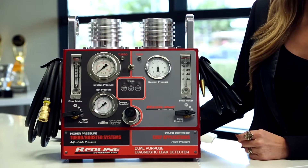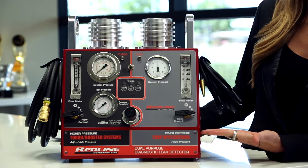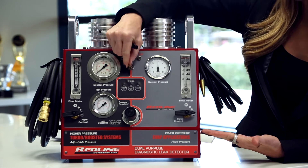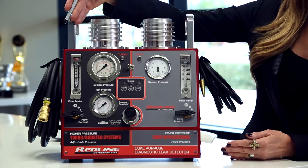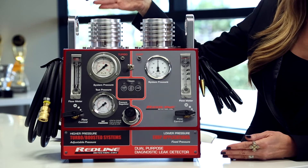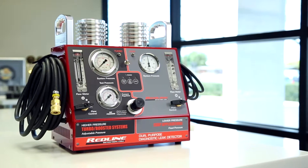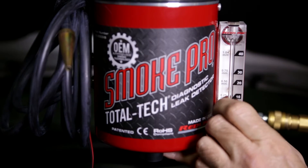Our engineers spent more than two years in research and development creating the Dual Purpose Diagnostic Leak Locator. For the first time ever, a technician can do low pressure EVAP testing for traditional gasoline-powered vehicles and literally with the flip of a switch, higher pressure, variable pressure for turbo, diesel, even heavy-duty vehicles — all in one compact, rugged piece of equipment.